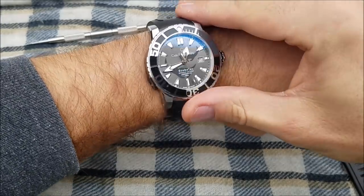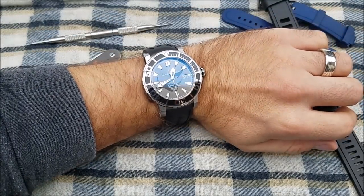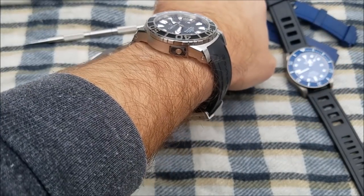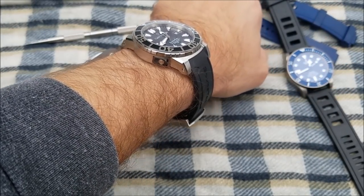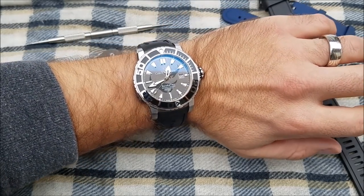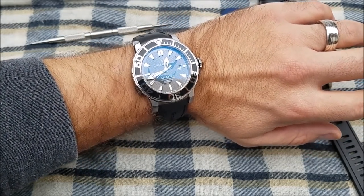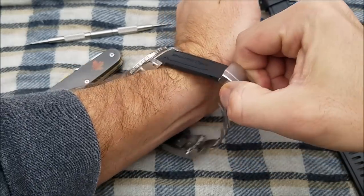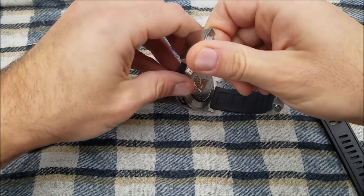Slipping the watch on, you can see how it fits on my six and three-quarter inch wrist. It fits very nicely with those sloping lugs — it hugs the wrist, so it's quite comfortable even though it's a relatively large watch to wear. I enjoyed my time with this watch; it was a lot of fun to wear.